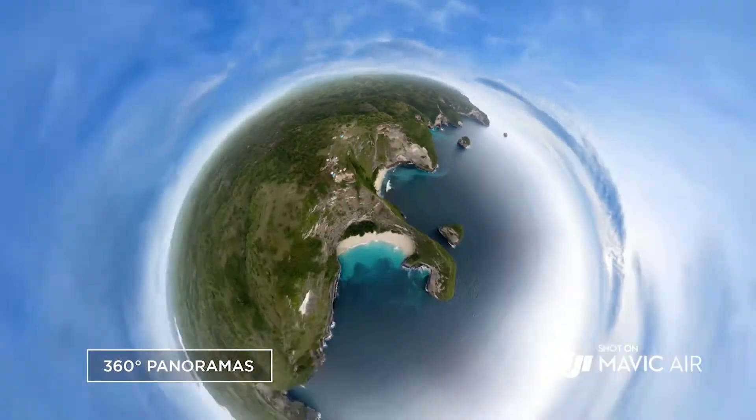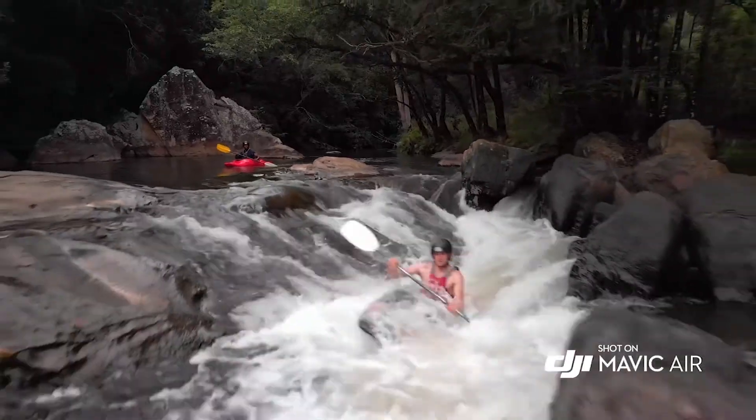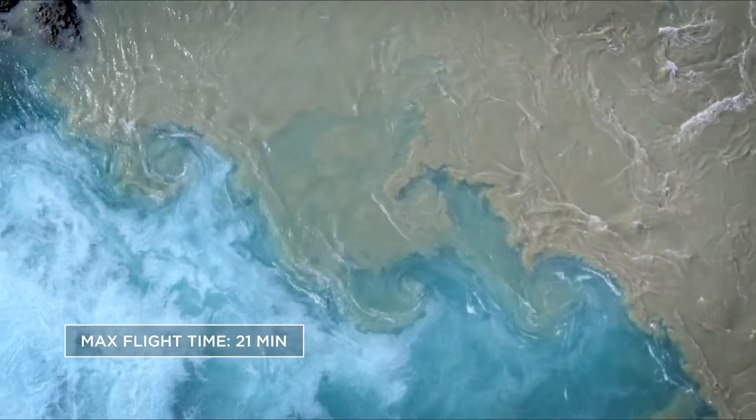The camera is also able to capture HDR photos and 32 megapixel sphero panoramas, which are a cool new thing to have. If you want to race the drone, it has a top speed of 68.4 kilometers an hour — pretty fast for such a small drone — and you can operate it over four kilometers away with live video relay. A big improvement is the obstacle avoidance, which is smart enough to go around a tree instead of hitting it.